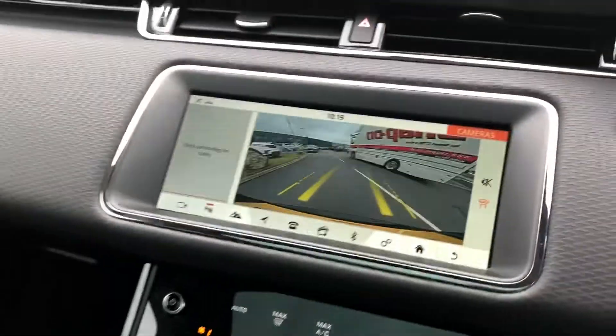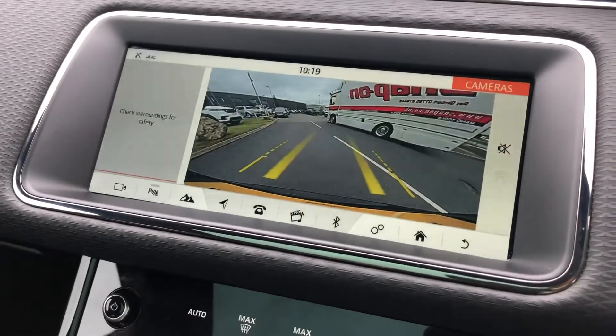If I put the car into reverse, you'll see you've got a rear view camera, making parking and reversing so much easier.